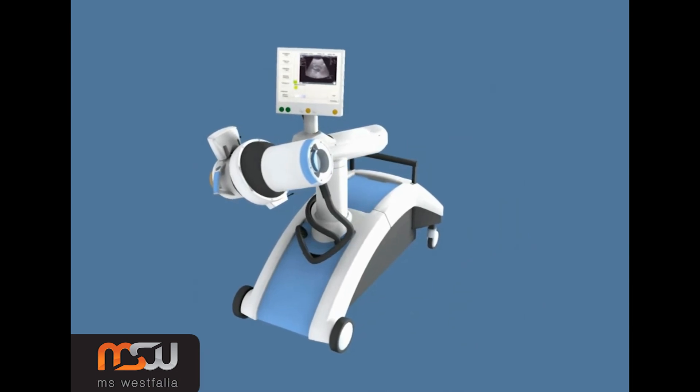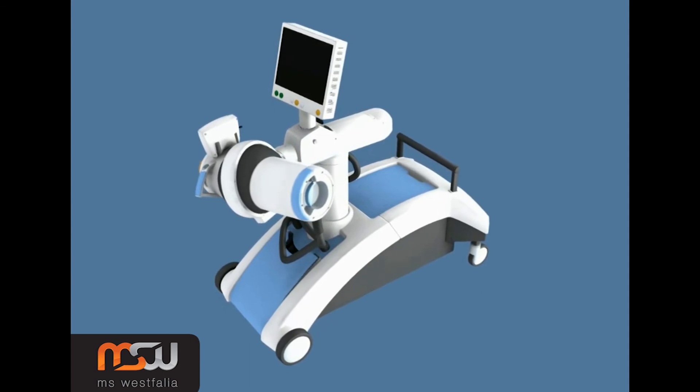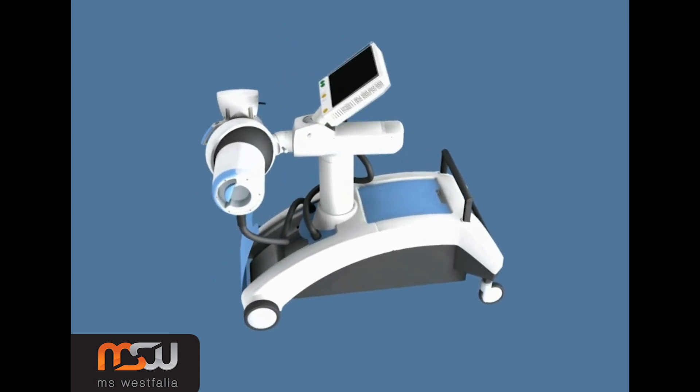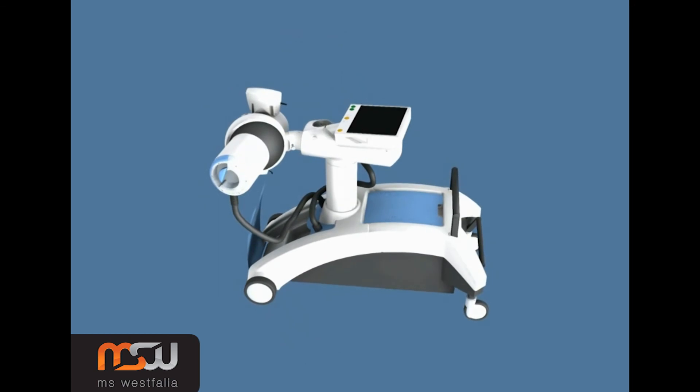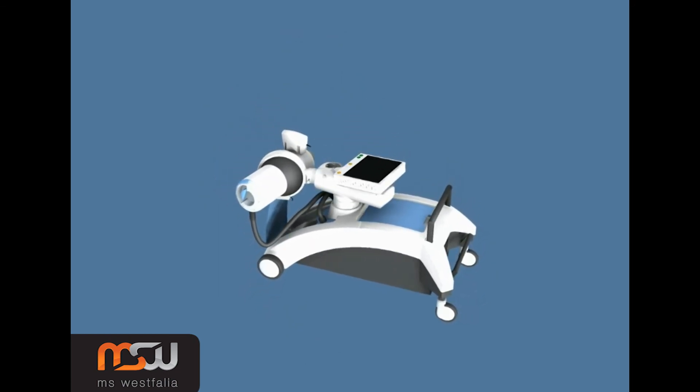The new Polaris by MS Westphalia: a highly efficient, mobile, and versatile extracorporeal shockwave lithotriptor for the urological workstation.